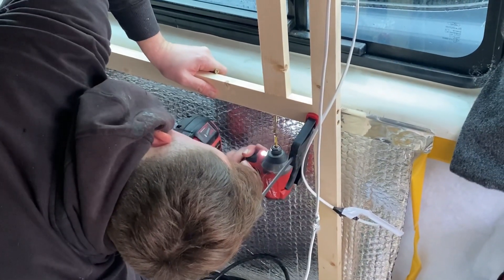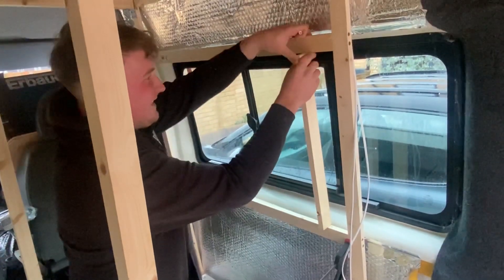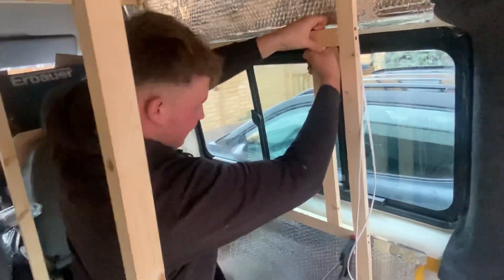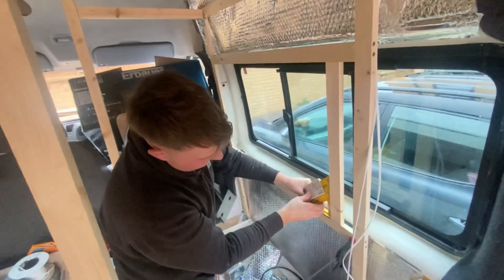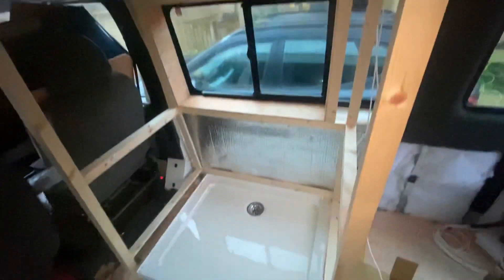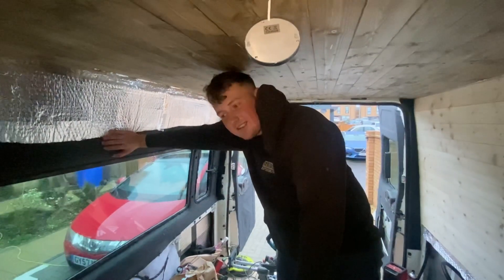I'm going to hit the phone here for it — oops, spilling over there. It's going to be quite a big shower. Shower and toilet. It's probably quite a waste of space actually — it's taken up a lot of space, hasn't it?